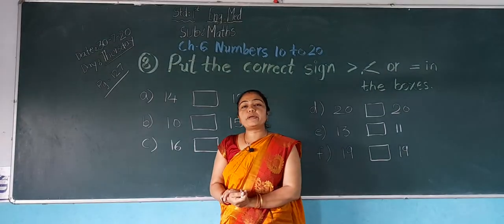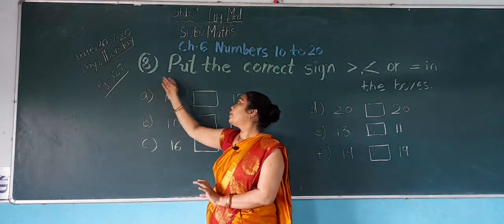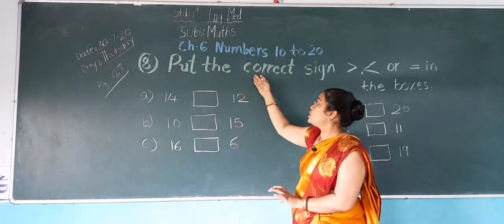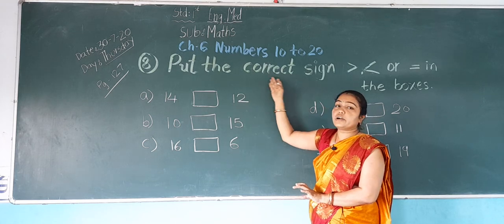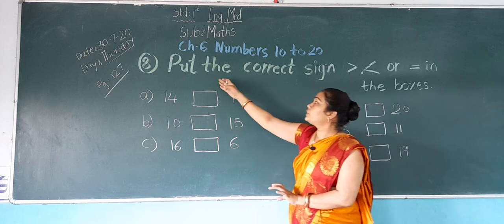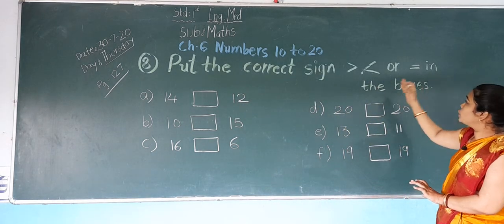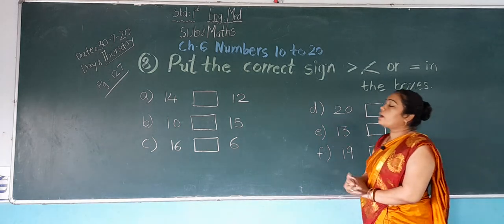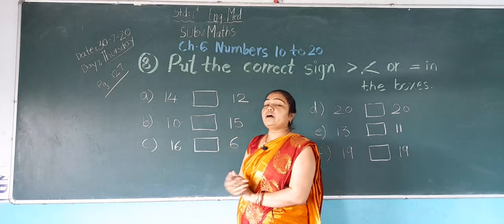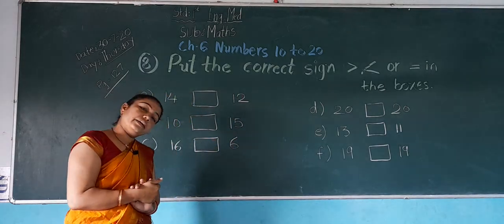Now students, take out your page number 127, exercise number 8: put the correct sign — greater than, less than, and equal to in the boxes. Some numbers are given here. We have to find out which is the bigger number, and the crocodile eats that number.